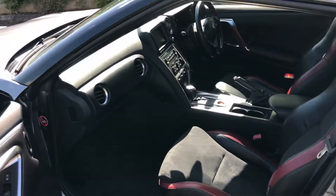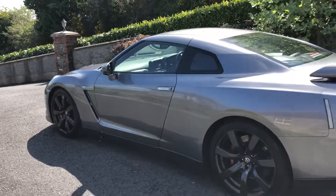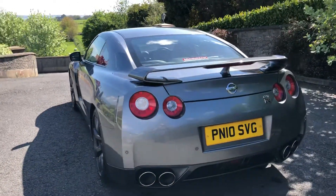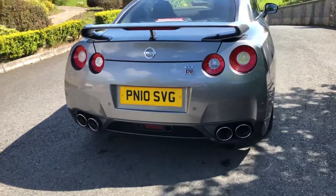It's been serviced by Nissan 11 times, every six months — very well cared for — and has just covered 43,000 miles. Nice car in every way: high-raised boot, rear parking sensors, and twin double-tone exhausts.